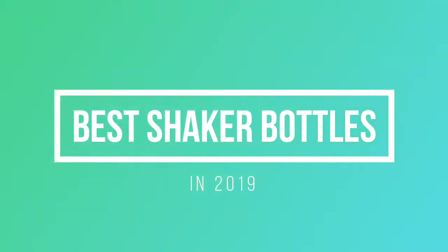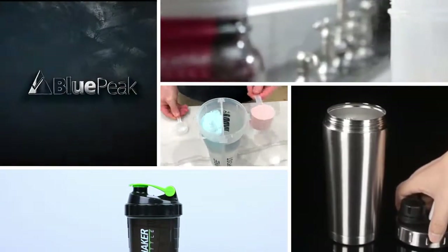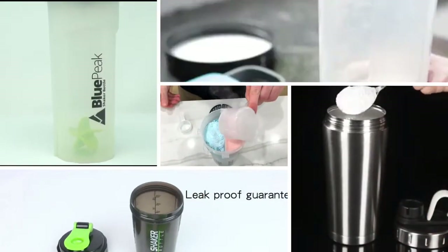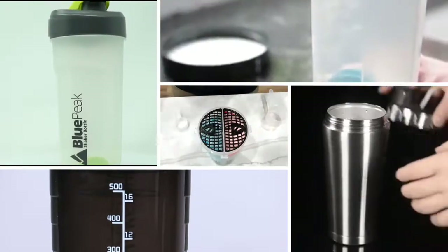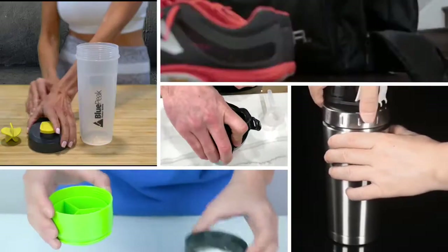Hello guys, welcome back to Mr. Top 10. In this video we're gonna check out the best shaker bottles in 2019. I made this list based on the popularity that the product has. To find out more information about these shaker bottles, you can check out the description below.